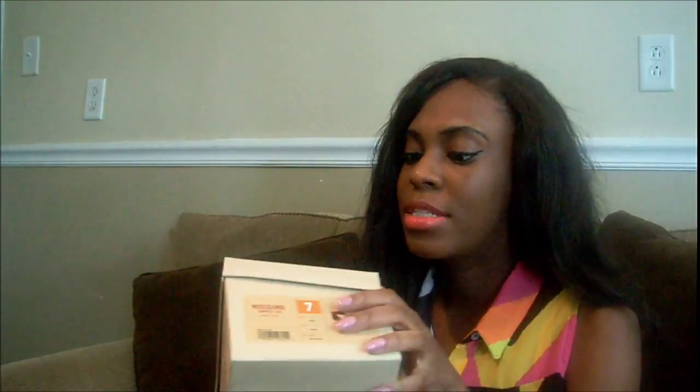All of this stuff wasn't purchased in one day — this is not really a large haul anyway. It was just kind of spread out with me picking up things knowing that I have things coming up.